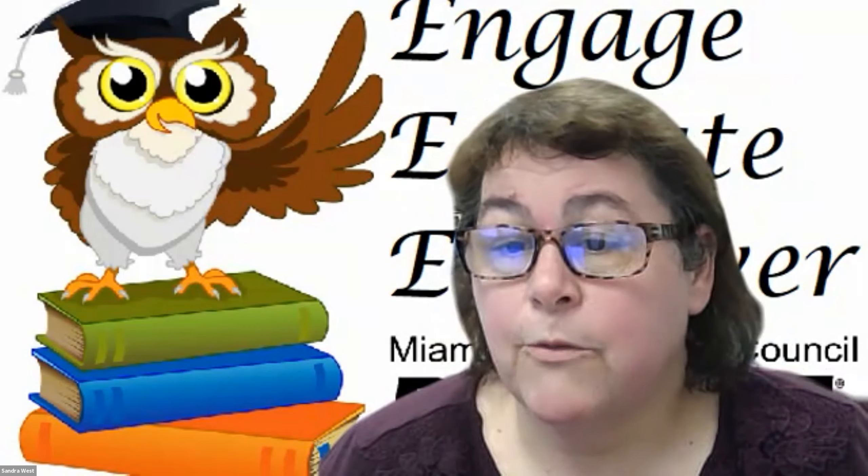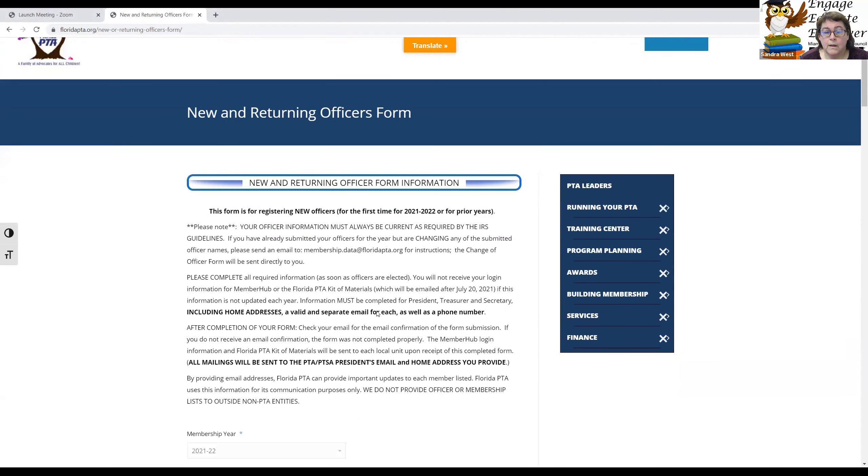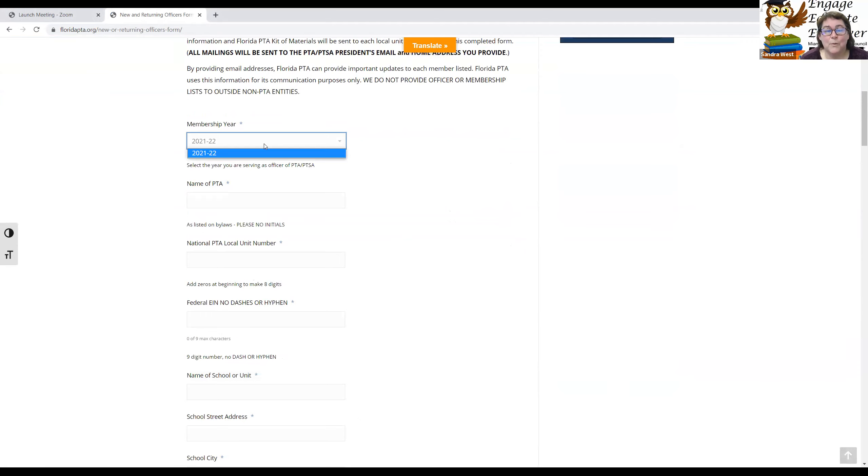Let me show you that form. If we go to the Florida PTA website, www.floridapta.org, and click on the New and Returning Officers button, it will take you to this form. It asks for your membership year — we are currently in the beginning of 21-22, so that is the only option. Towards the end of the year, it will also show 22-23. Put in your name of the PTA. Please do not abbreviate your PTA name — it should be listed exactly as in your bylaws.